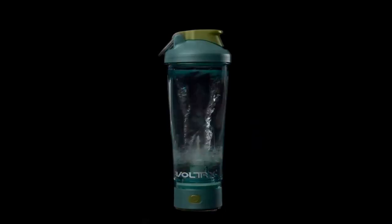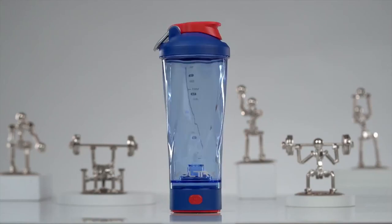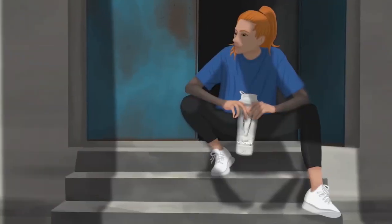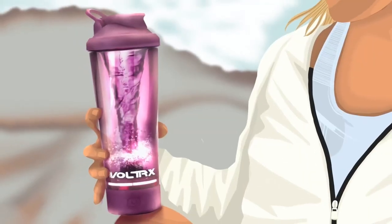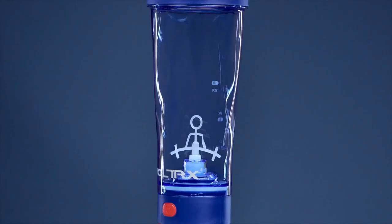Top 10 is a high-quality and durable portable mixer cup made with Tritan. It features an electric vortex mixer that provides a smooth and consistent mix of protein shakes and other nutritional supplements. It is also USB rechargeable, has a 24-ounce capacity, and is easy to clean and maintain. It is a practical and convenient tool for athletes, fitness enthusiasts, and anyone who wants to mix their supplements on the go.